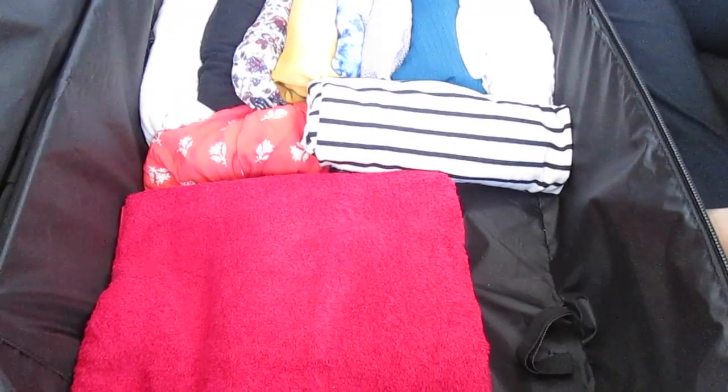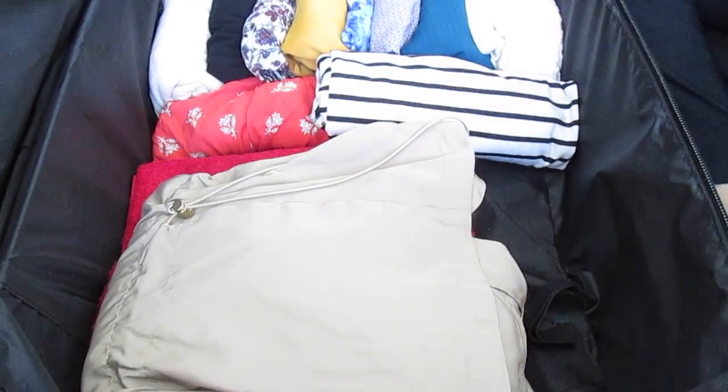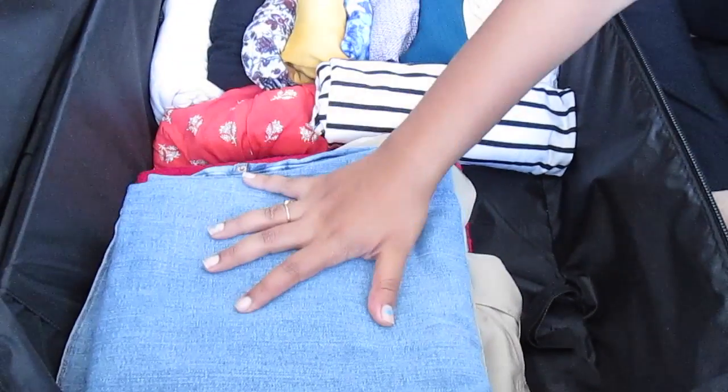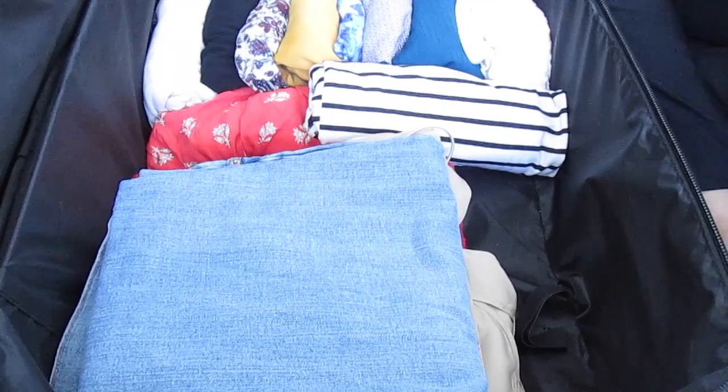We have our tops. We're only bringing three to wear with our jeans since we're planning on doing some shopping. Since it tends to rain in London, we're bringing a rain jacket. We're both also bringing a pair of jeans.